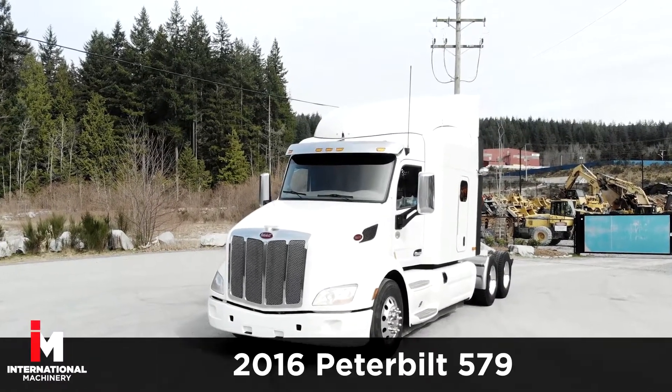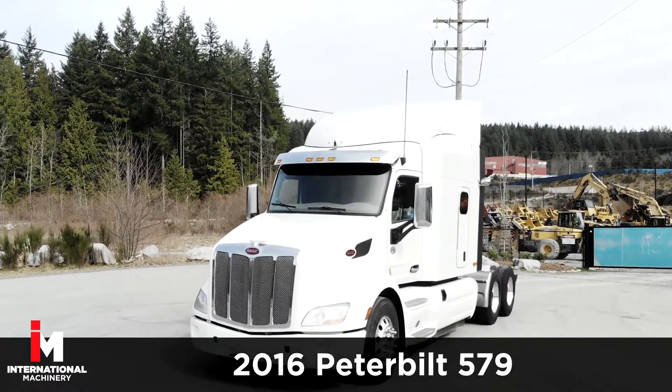Today, we're featuring a 2016 Peterbilt 579 Tandem Highway Tractor.